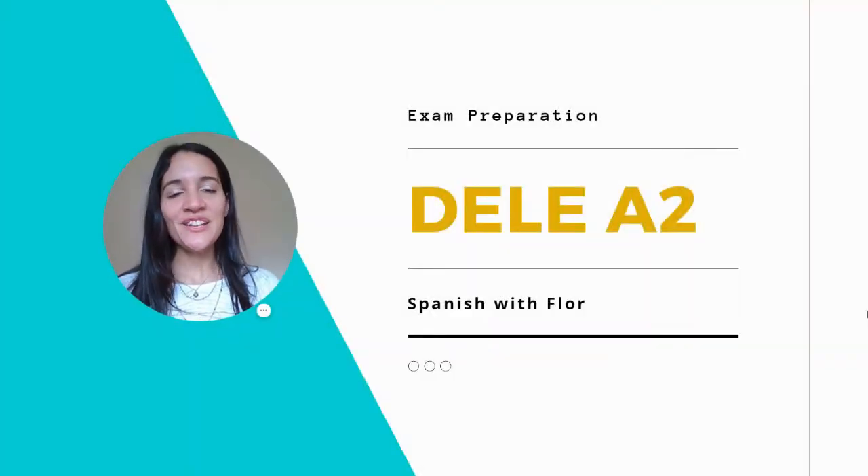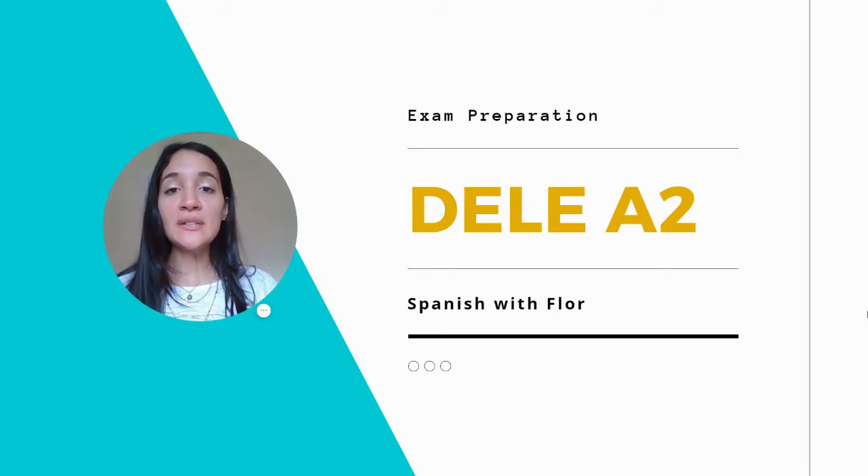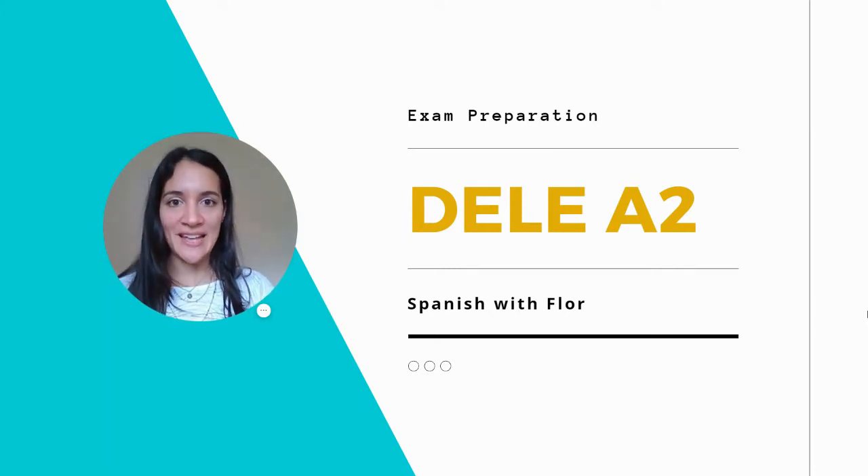Hola, soy Flor, and in this video lesson I'm going to help you prepare for DELE A2 in Spanish. We're going to see four different tasks covering reading skills, speaking skills, listening skills, and writing skills. I'm going to give you tips, recommendations, and how to prepare for each task. Don't miss this video if you want to prepare for DELE A2 in Spanish.